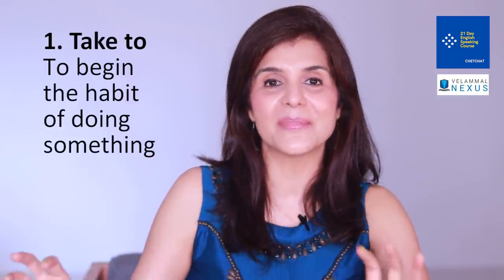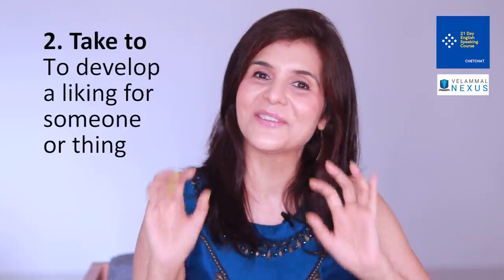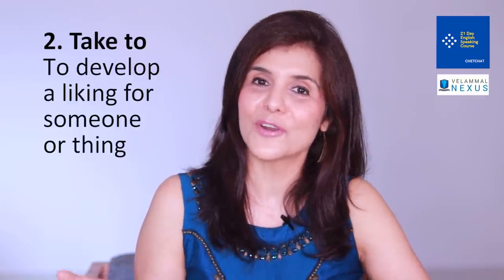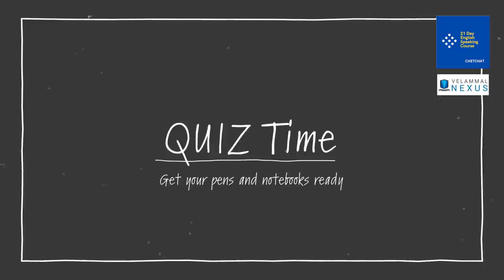Phrasal verb number five is 'take to'. This one has two different meanings. First, 'take to' means to begin doing something or form a habit of doing something. For example: 'During the lockdown, I have taken to baking and I quite enjoy it.' 'With physical classes cancelled, the teachers took to teaching their students online.' 'Take to' also means to develop a liking for someone: 'The dog took to Maria instantly and started licking her.' 'Rita took to swimming like a fish in water.'